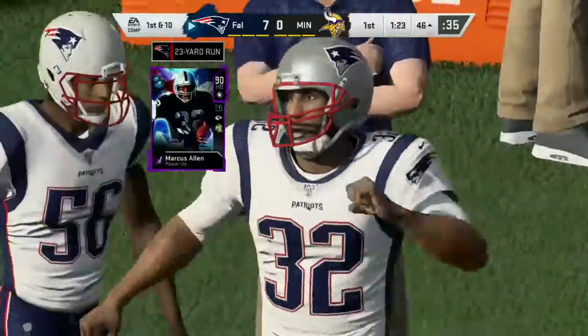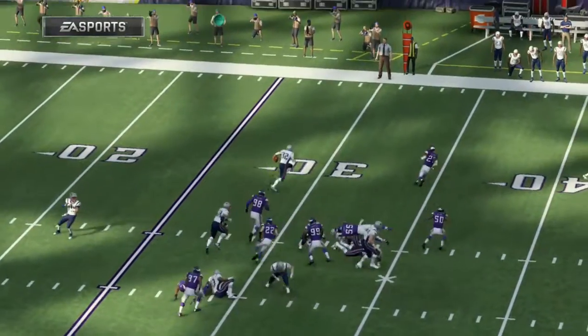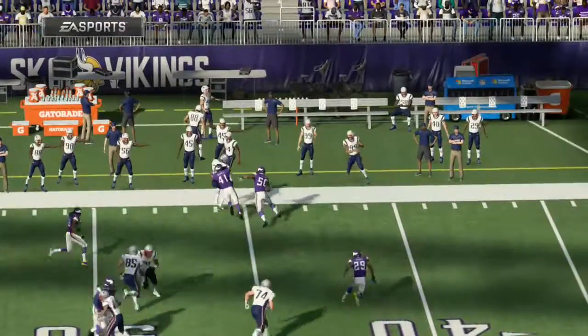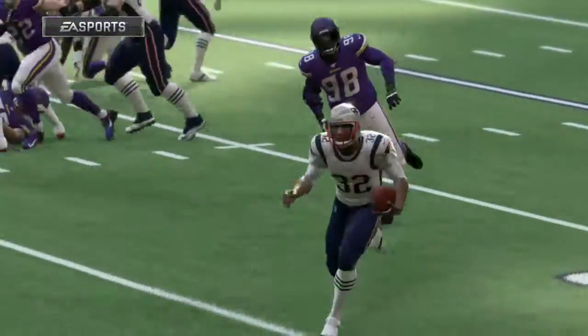How about this — I love this stat: first team to shut out opponents in the first half of each game through week three since the 1962 Green Bay Packers. And did you know that that Packers team lost one game all year and won the NFL Championship? If that's an omen, Patriots fans love it.